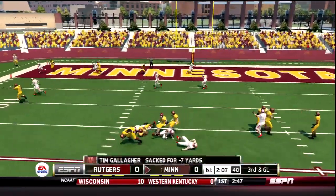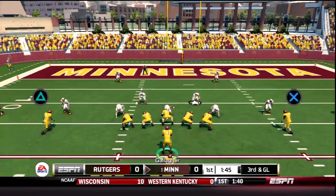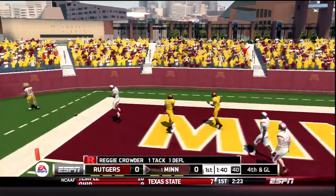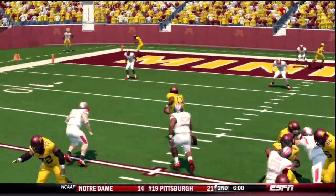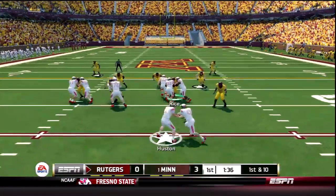Off the fake and Gallagher's in trouble — 3 Scarlet Knights in the backfield and he loses 7. After the sack it's a 3rd and goal. 4 receivers against the blitz, Gallagher steps up, fires to the end zone and is almost picked off by Reggie Crowder. Gallagher thought he had Clint Porter who was open momentarily, but that bullet pass won't get the job done. Gophers now lead 3-0.